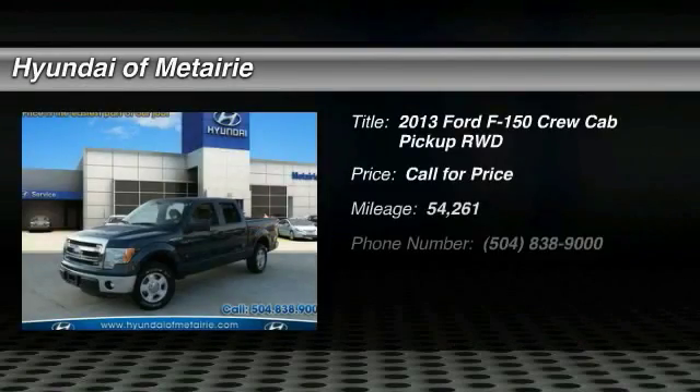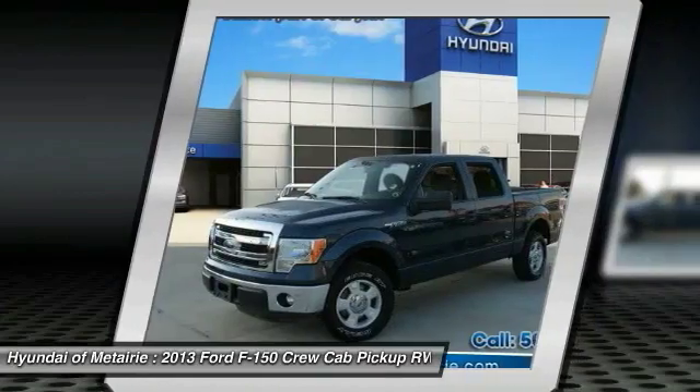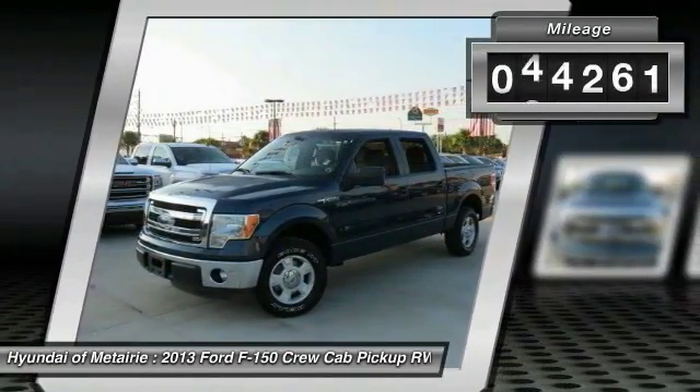The 2013 F-150 — a Ford F-150 knows how to handle any situation. It's built to follow orders, no whining. This vehicle has less than 55,000 miles.